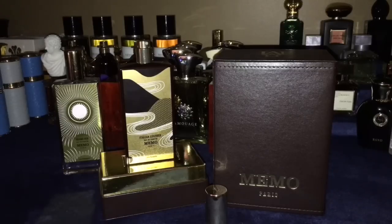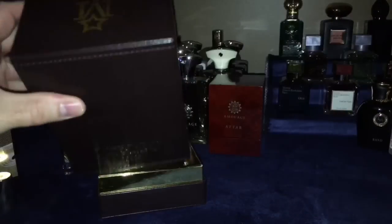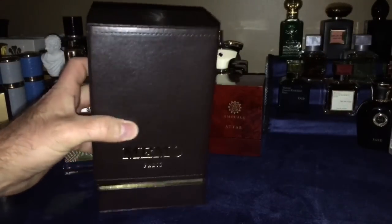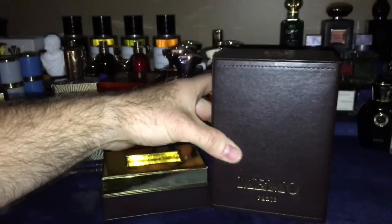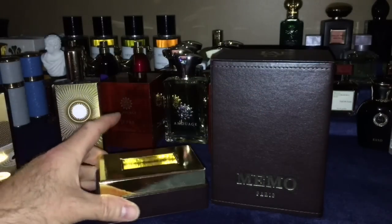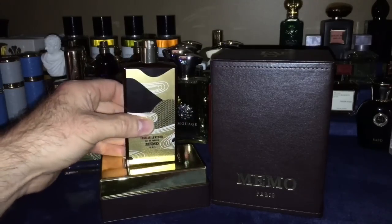You know how much I love presentations — I like to show you real quick. The box is excellent. It is leather so it'll sit like that, which is a nice presentation. It's a very heavy box, has the M for Memo, Memo Paris, and the base is really nice as well. Your bottle will sit right in there and it stays snug in the box if you want to store it.